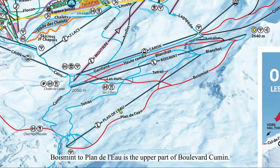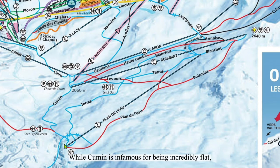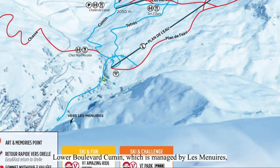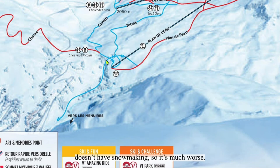Bois Mint to Plain de L'Eau is the upper part of Boulevard Schumann. While Schumann isn't famous for being incredibly flat, this upper part isn't terribly bad if you go fast. It has snowmaking, so snow is typically good. The lower part of Boulevard Schumann, which is managed by Le Ménouis, doesn't have snowmaking, so it's much worse.